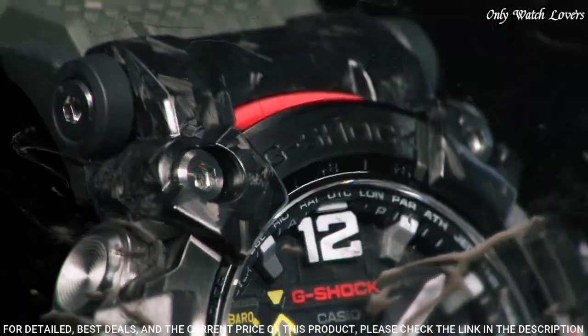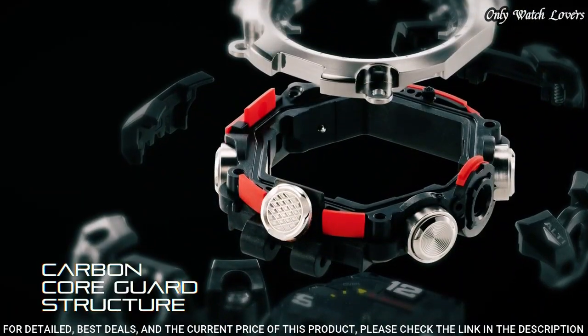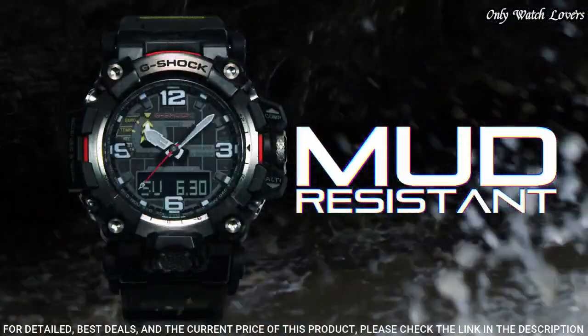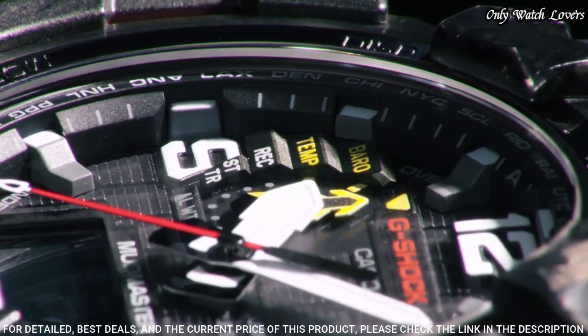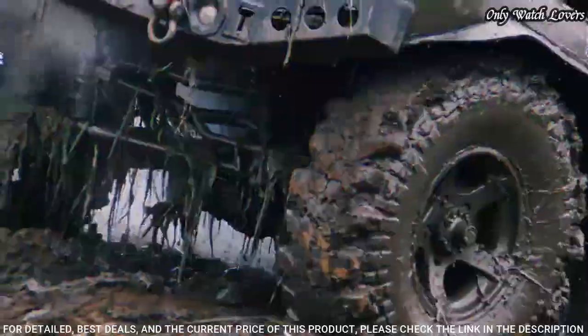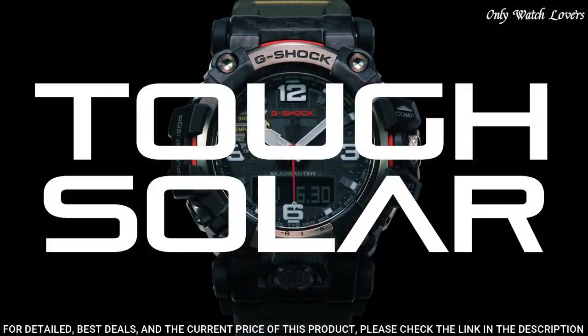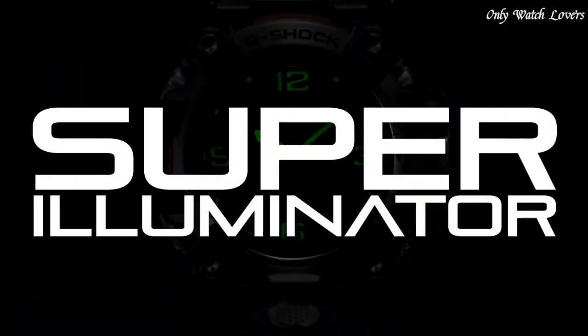Polymer band, band color green. Water resistance 200 meters. The watch is from the G-Shock collection. The following features are equipped: radio controlled, barometer, screw-down crown, glowing hands, glowing markers, world time, countdown timer, backlight, perpetual calendar, power reserve indicator, chronograph, alarm, altimeter, thermometer, date, day, month.